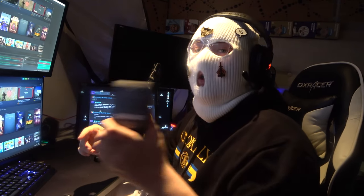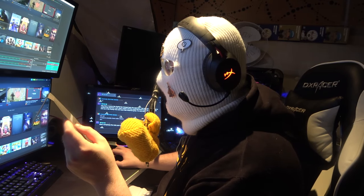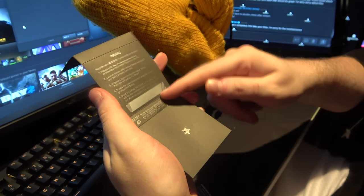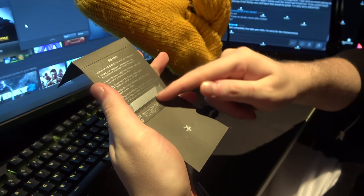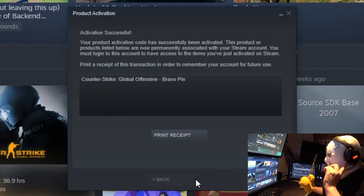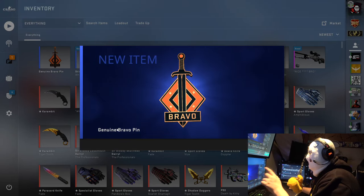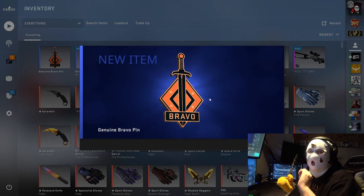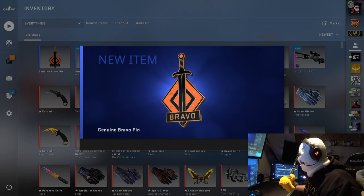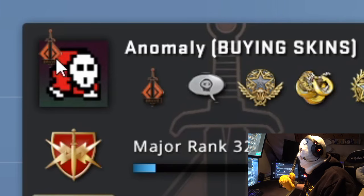I do, however, have this Bravo pin that I'm going to activate! You just activate a product on Steam — and it even says here, once activated the CSGO pin will not be transferable. So I'm gonna go ahead and scratch this now! This is like a lottery ticket, but I always lose money! Bravo pin! That's super nice! And you see it's genuine — this is actually a unique item! You can't trade it, you can't buy it or sell it on the Steam Market — it's completely locked to your account! It's really cool! And now if I display it, there we go — it changed! You can see I have the little Bravo logo!